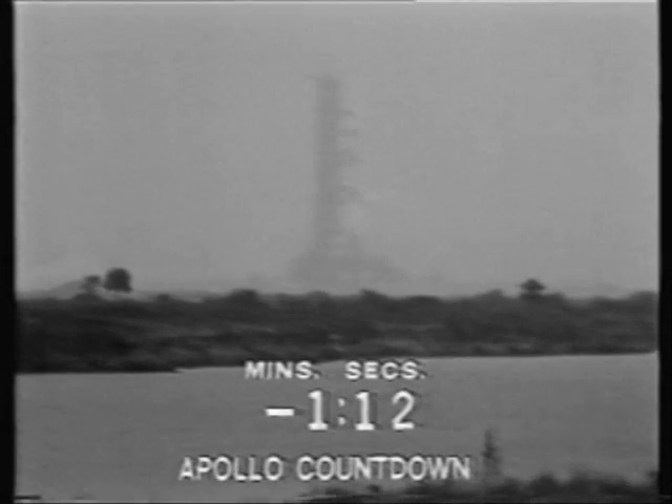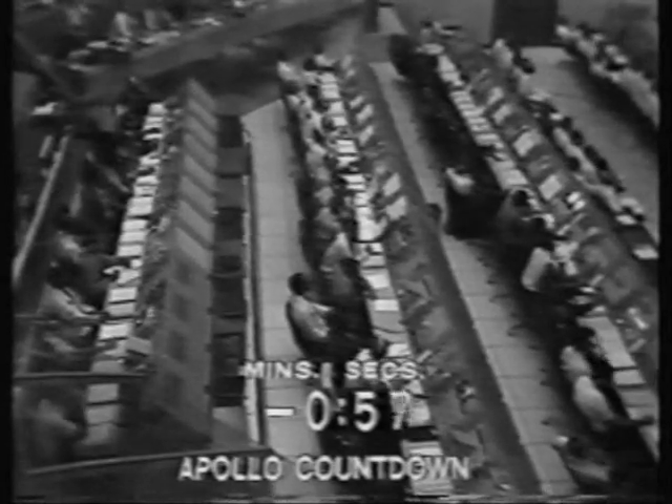Alan Bean has just brought the entry batteries on the main power source in the spacecraft. We've conserved those batteries up to this time. We're coming up on 60 seconds. Mark — T-minus 60 seconds and counting, T-minus 60.